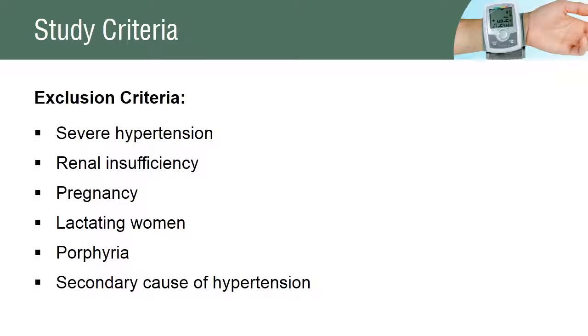The subjects who were excluded from the study were patients with severe hypertension or with a secondary cause of hypertension, renal failure, and porphyria. Pregnant and breastfeeding women were also excluded from the study.